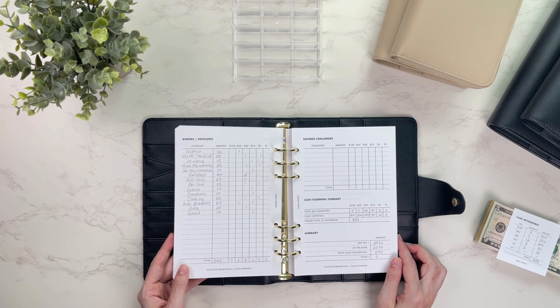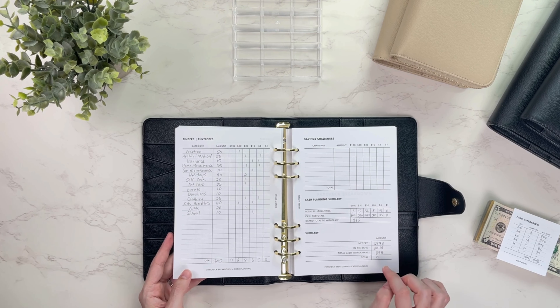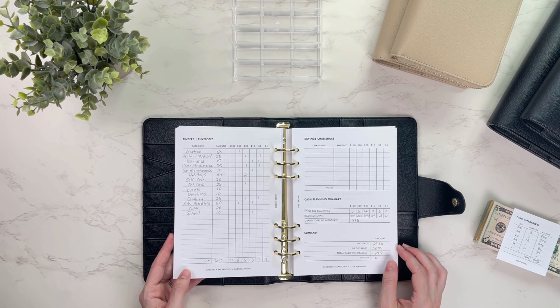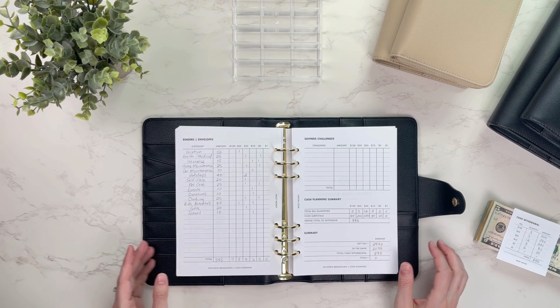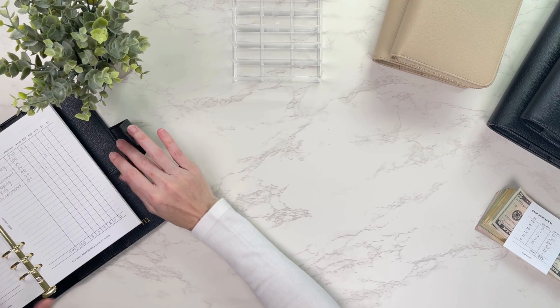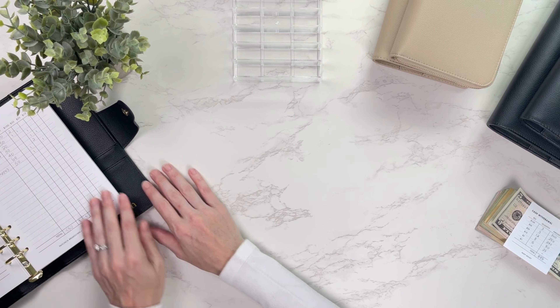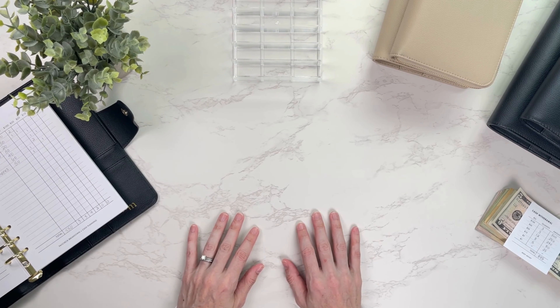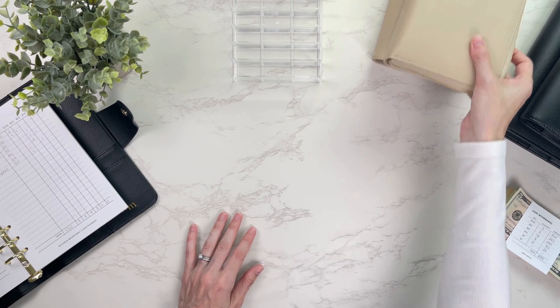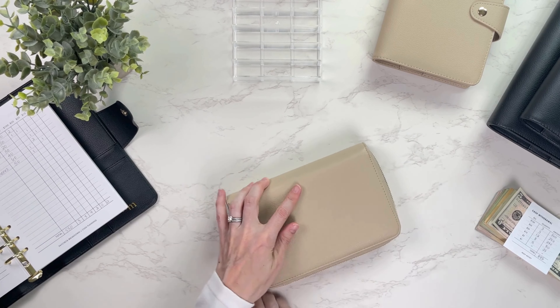My cash planning summary told me how much I needed to withdraw — $895 for this paycheck. I also have a summary to double-check that I'm getting to net zero for a zero-based budget, which is what I did. This gives you an idea of the templates I fill out to make cash stuffing a little easier. I'll reference it to make sure I'm stuffing the right amount in each category, starting with my wallet.